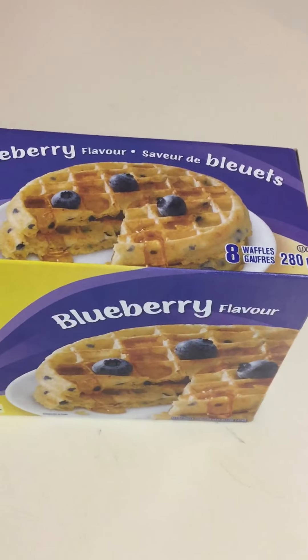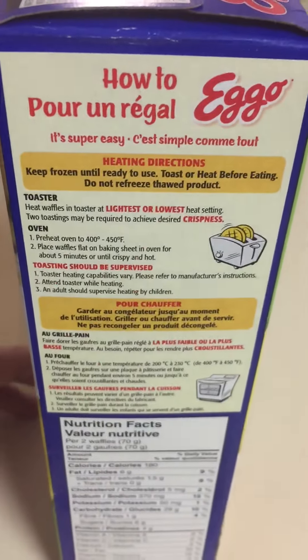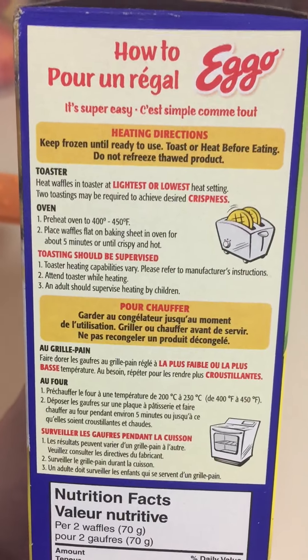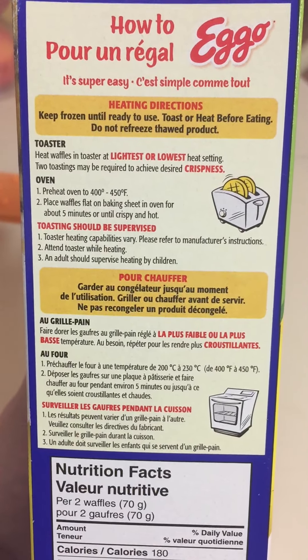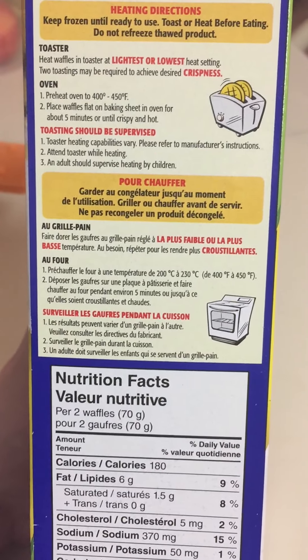This box has eight of them in it. On the side it's in French and English — the heating directions. I just pop them in the toaster and push it down. I guess you can cook them in an oven as well if you don't have a toaster.